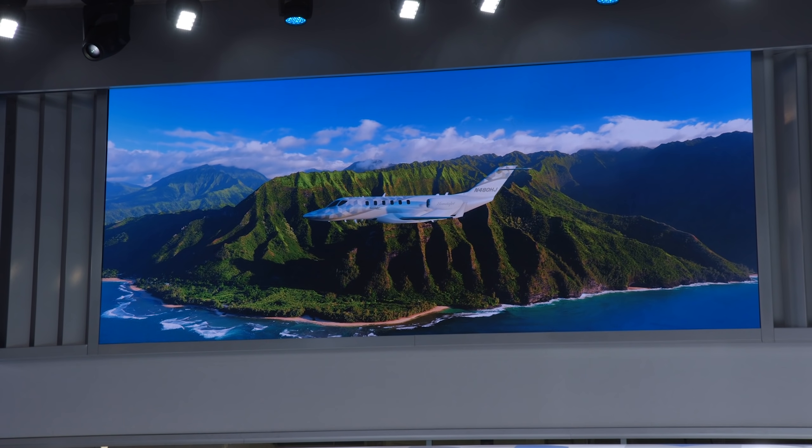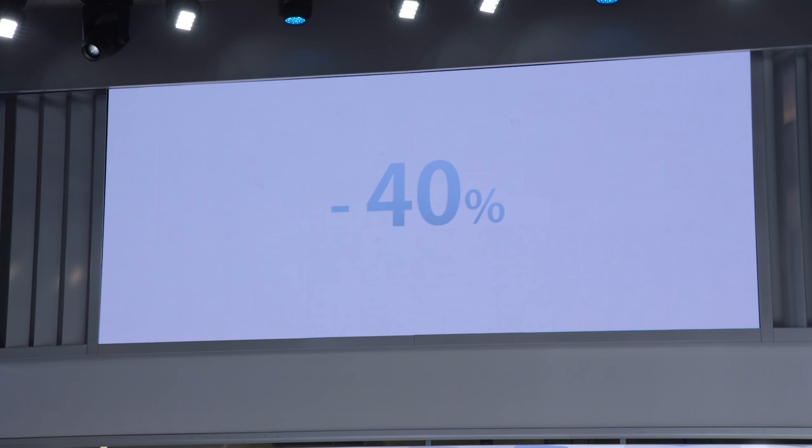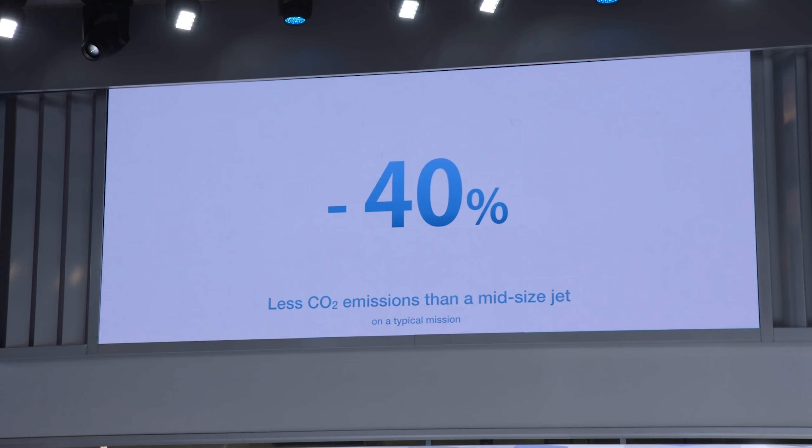Honda is also committed to reducing greenhouse gas emissions as a responsible leader in environmental sustainability. Due to its advanced design, the HondaJet 2600 will achieve up to 20% better fuel efficiency than similar-sized business jets, significantly reducing our customers' carbon footprint as well as their operational cost. This aircraft will be over 40% more fuel efficient than similar-sized business jets on a typical mission, despite offering comparable performance.